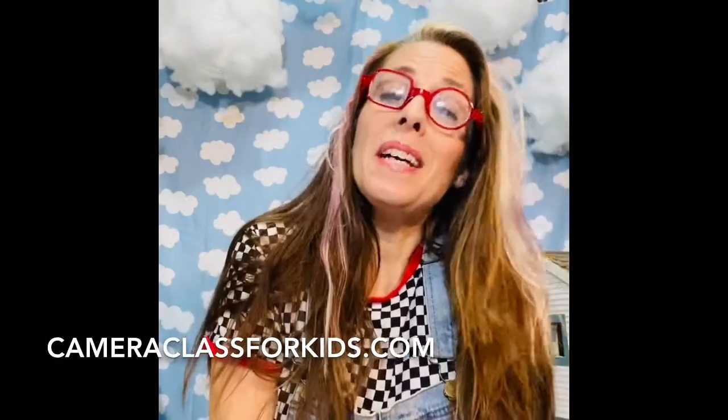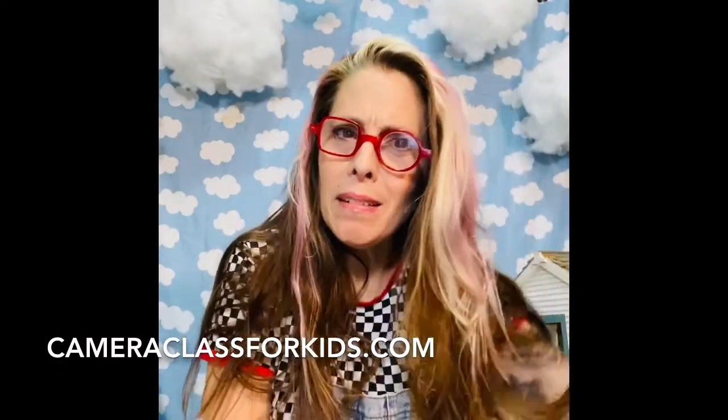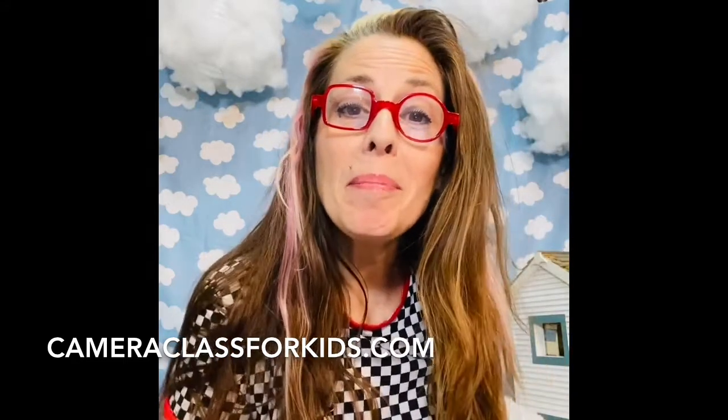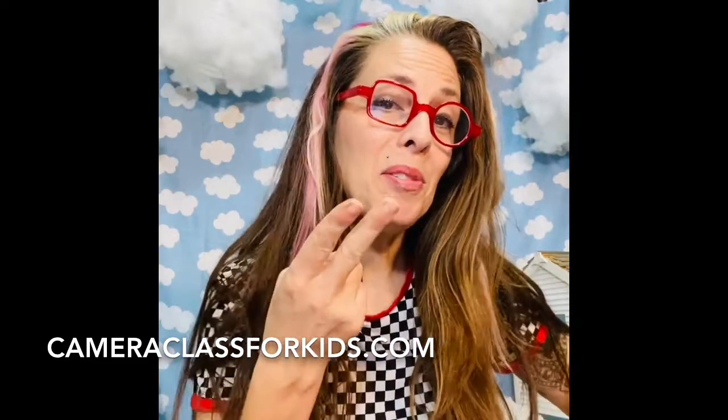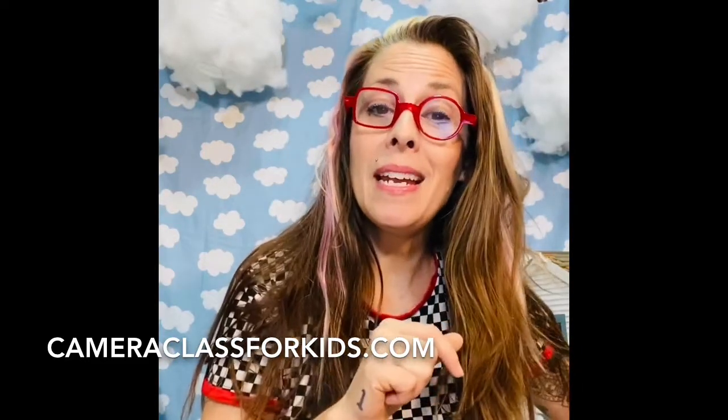Hey, it's Brooke from Camera Class for Kids. I have a new thing — and crazy hair — but my new thing is that for the next two weeks I will be doing a Photo Hunt of the Day. I'm going to do a little video every morning to tell you what to look for on that photo hunt.